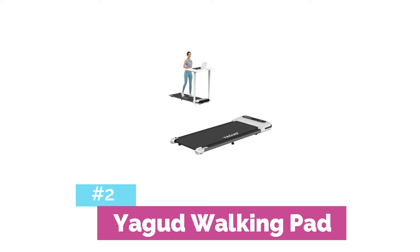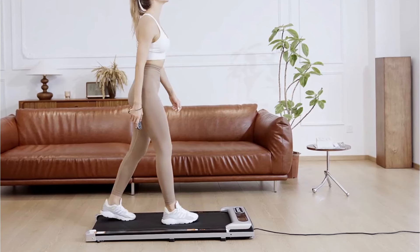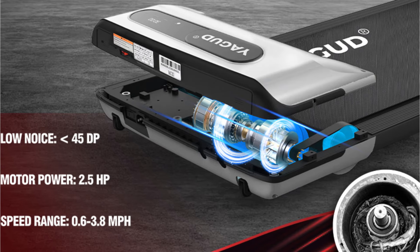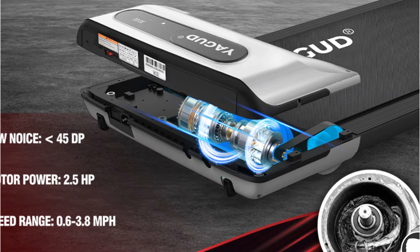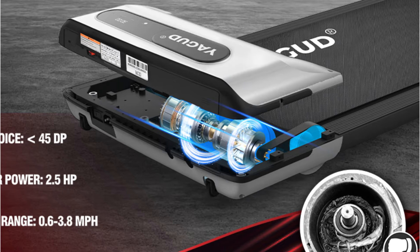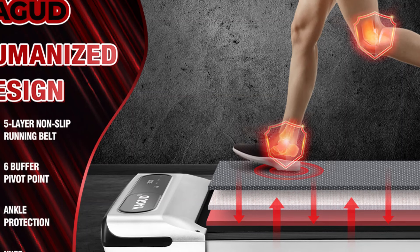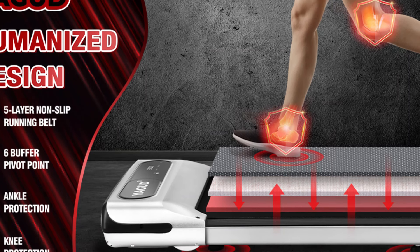Runner-up on our list is the Yagud Walking Pad Under-Desk Treadmill, a versatile and silent fitness solution perfect for home and office use. This two-in-one device offers both a walking pad and a traditional treadmill experience in one compact package. It boasts a powerful 2.5 horsepower motor that delivers smooth and consistent performance — so quiet you can use it during work calls or while watching TV. The speed range of 0.6 to 7.5 miles per hour caters to various fitness levels. The five-layer non-slip running belt combined with an elastic EVA cushioning layer reduces impact on your joints, making it ideal for long walking sessions or rehabilitation exercises.